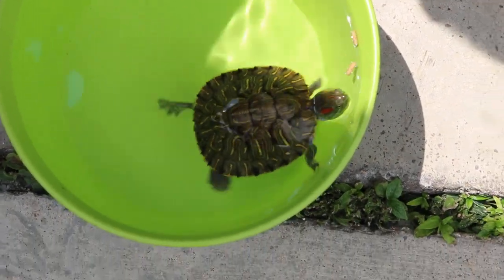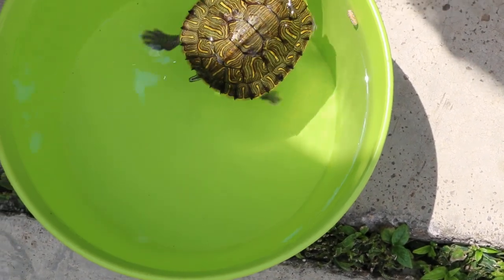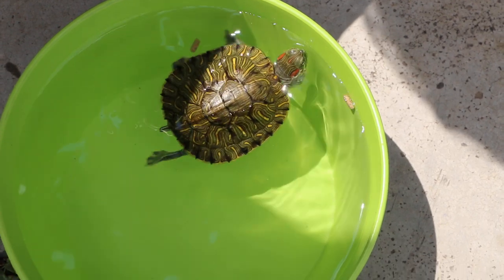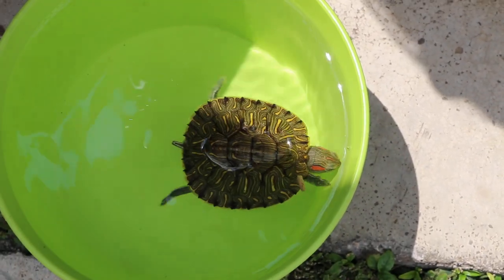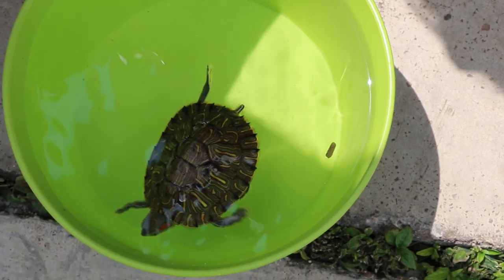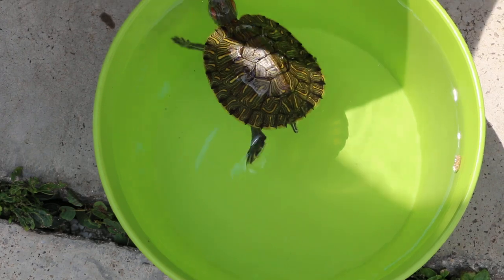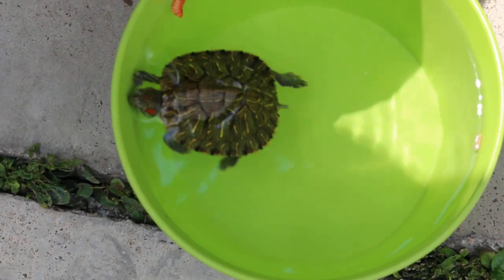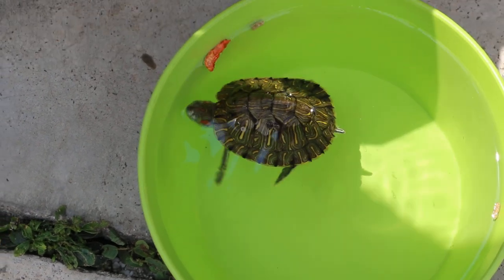The weight today is 47–48 grams compared to 27 grams when it came in. So it has really lost a lot of weight — 1 gram is significant for a turtle this size. There's no interest in eating.